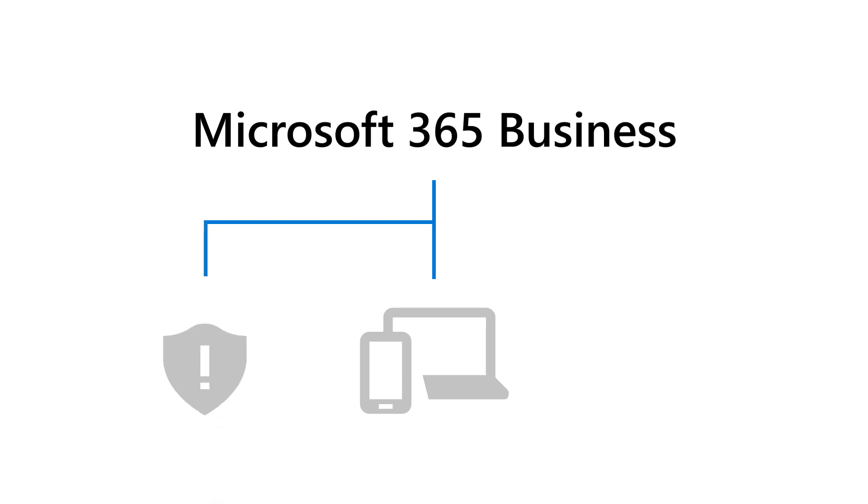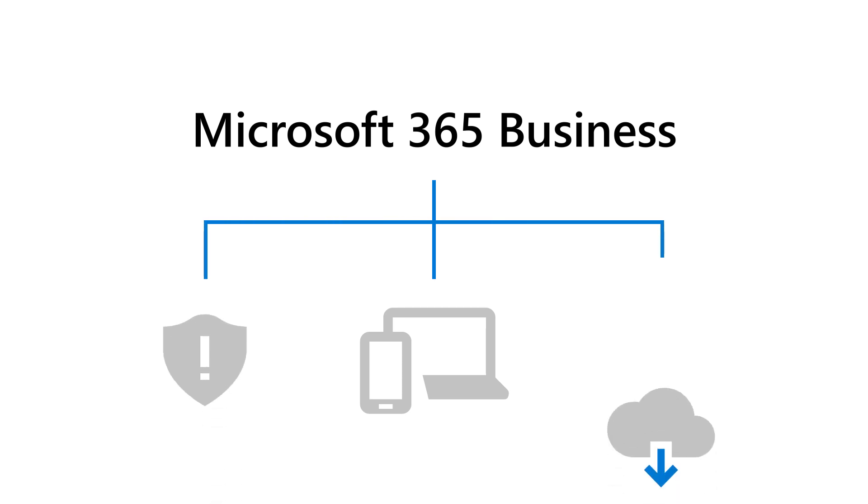With a subscription to Microsoft 365 Business, you can run your organization in the cloud and let Microsoft take care of the IT for you. It can manage devices, protect against real-world threats, and provide the latest in business software.